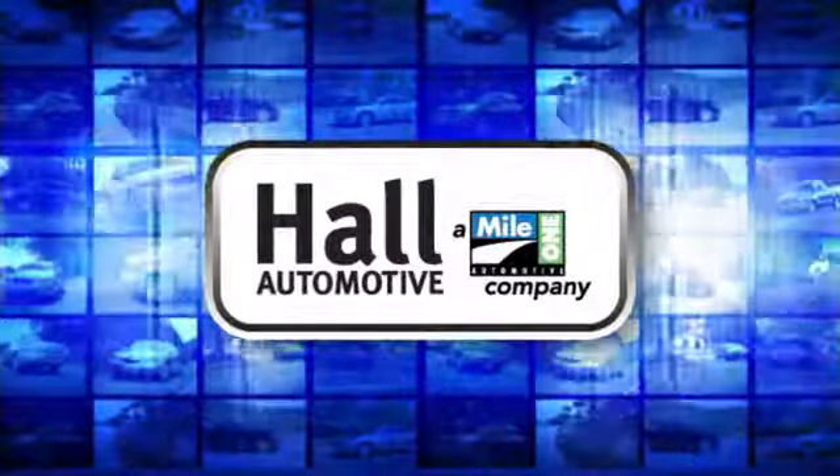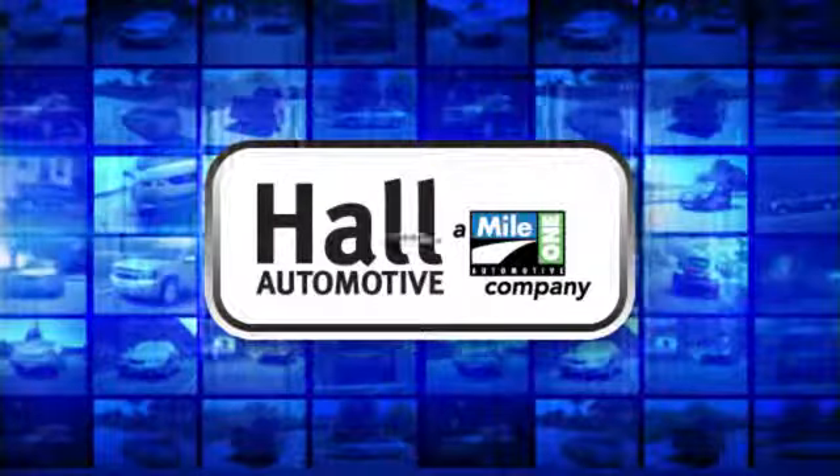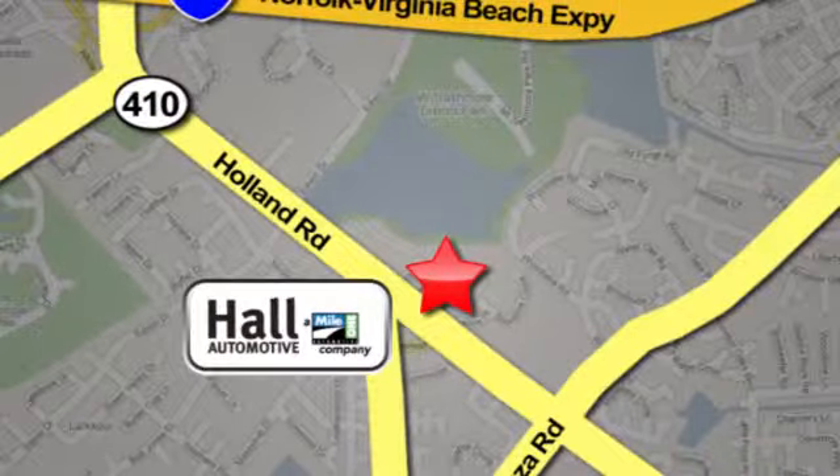Haul Automotive — more cars, great people. Haul Mazda, a mile one company, is conveniently located at 4372 Holland Road in Virginia Beach.